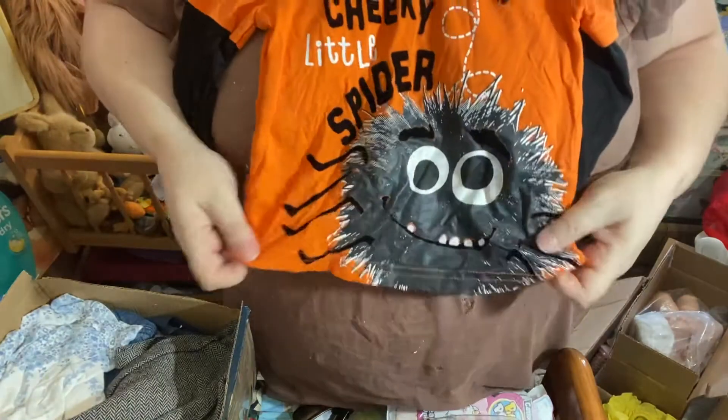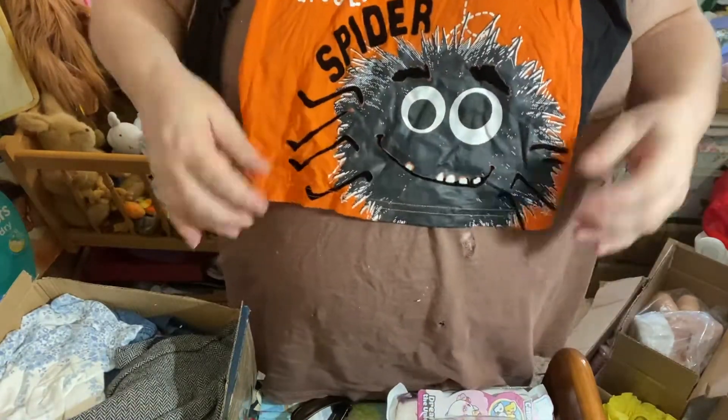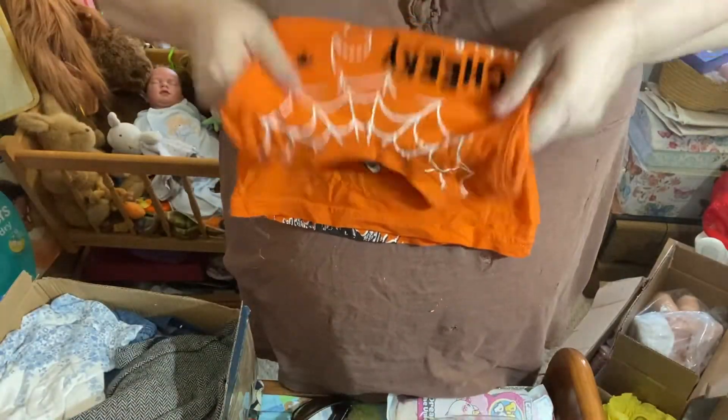A cheeky little spider! That'll fit my Joseph — that's so cute, it'll fit the boys. Oh, I can use that for Halloween too. So cute.